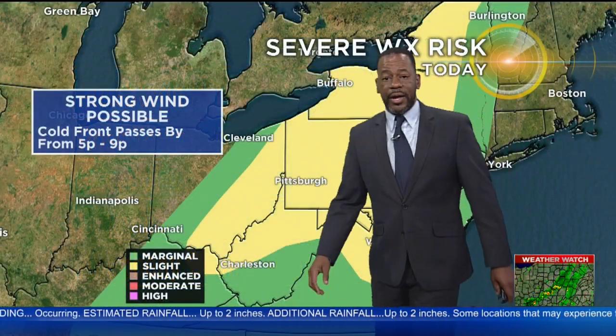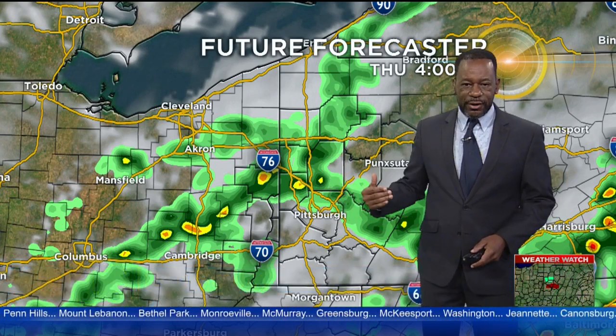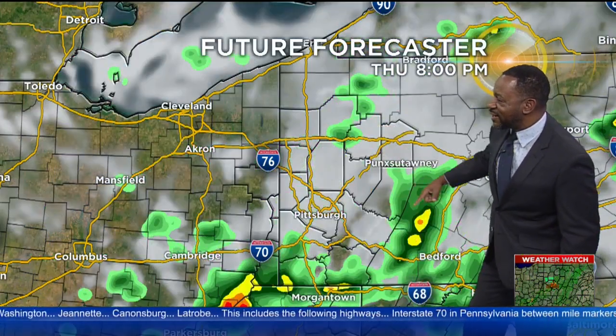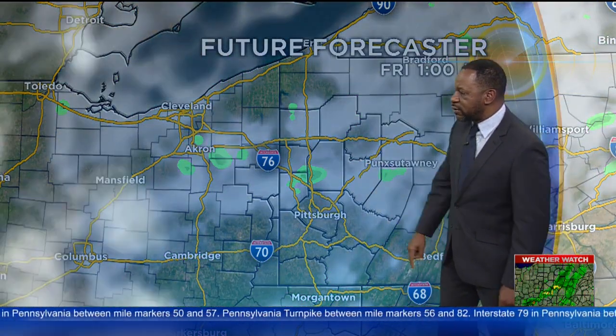Unfortunately, we have more rain on the way. A cold front will slide through later on tonight, bringing with it some strong wind gusts possible. Can't rule out a tornado as well. Some heavy downpours — they won't last very long, but we'll get another round of rain in here. The timing really looks between about 5 to 9 o'clock as the best chance for those storms to slide through our area. That's where we'll be watching very closely.